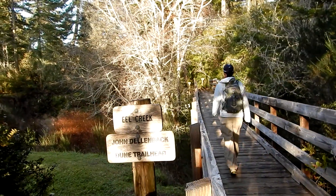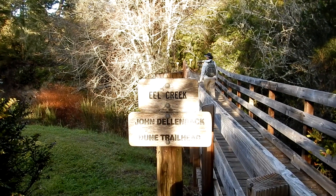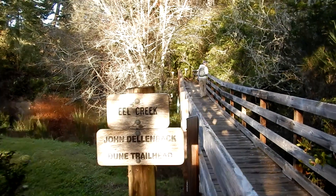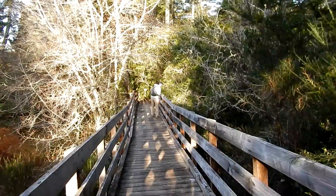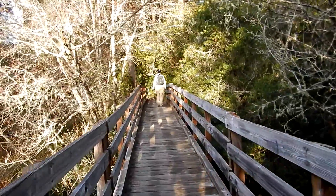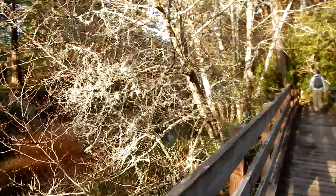Here's Julie going across the bridge, starting out over Eel Creek on the John Dellenbeck dune hike, part of the Oregon Dunes. Let's see what we find over here. The creek's running pretty well.